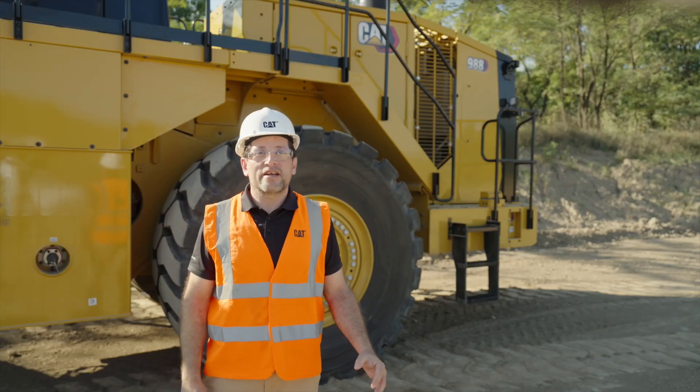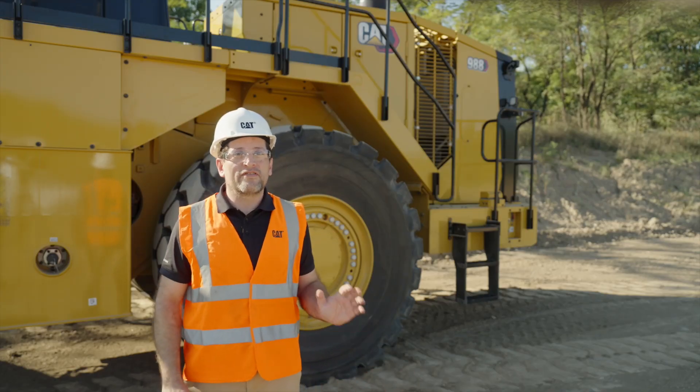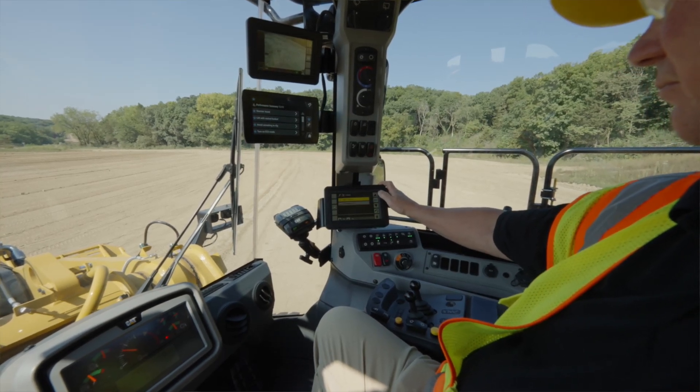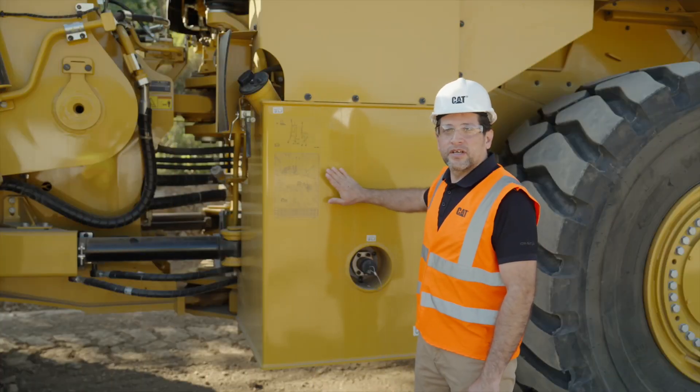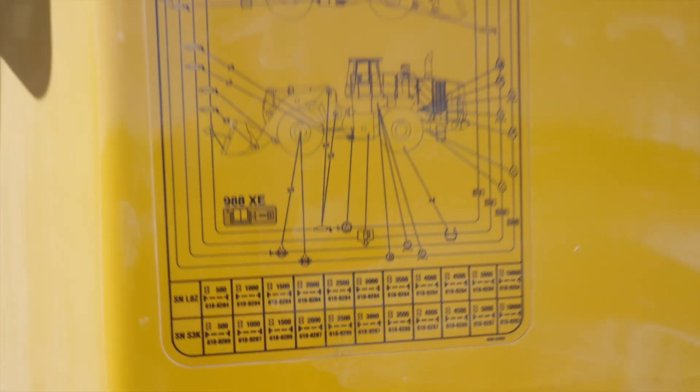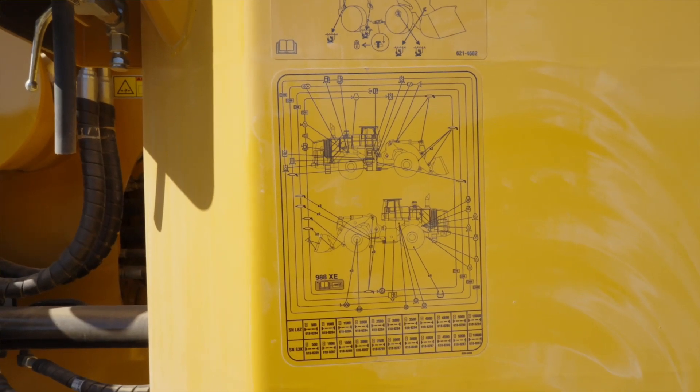Our delayed engine shutdown strategy has been changed to significantly reduce the time the engine idles after the operator shuts the key off. For improved serviceability, we have added a decal listing all the service points and the service intervals for easy access to the mechanics.